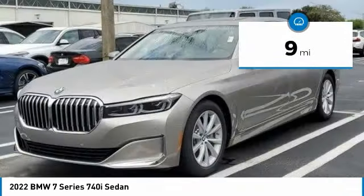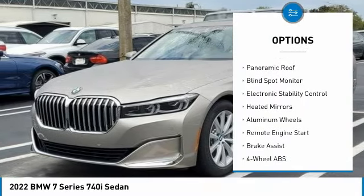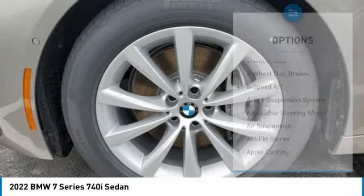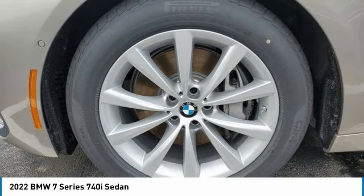Here are some of this vehicle's great options: tire pressure monitoring system, dual moonroof, turbocharged, panoramic roof, blind spot monitor, electronic stability control, heated mirrors, aluminum wheels, remote engine start, brake assist.